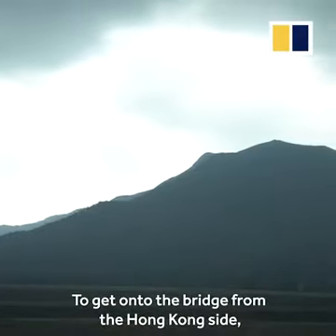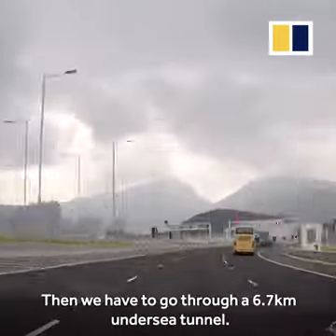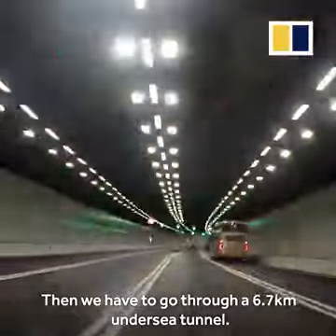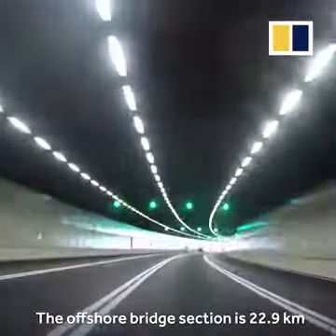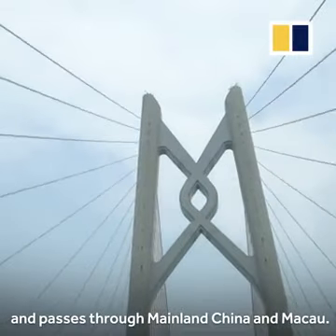To get onto the bridge from the Hong Kong side, we first have to drive a 12-kilometre link road, then go through a 6.7-kilometre undersea tunnel. The offshore bridge section is 22.9 kilometres and passes through mainland China and Macau.